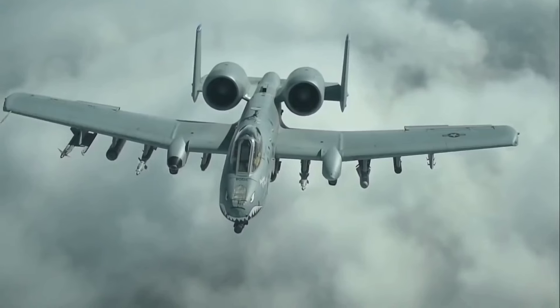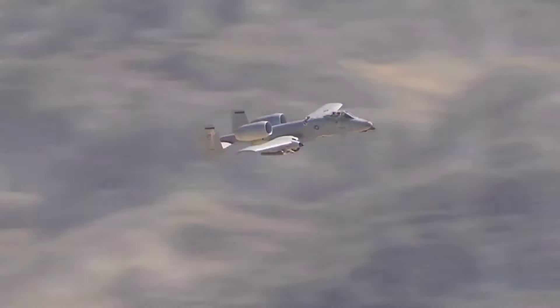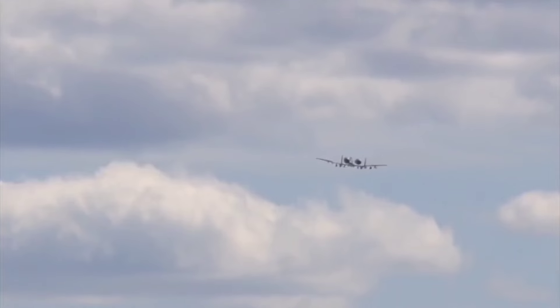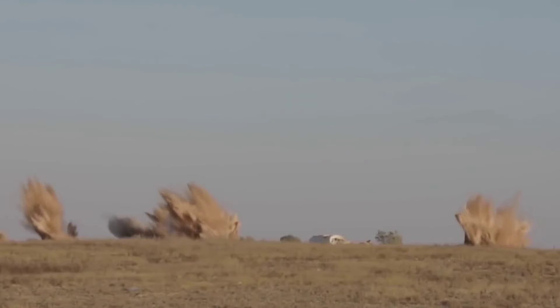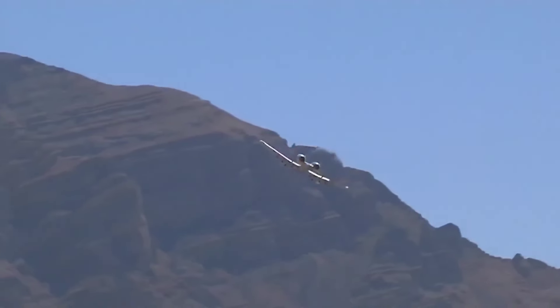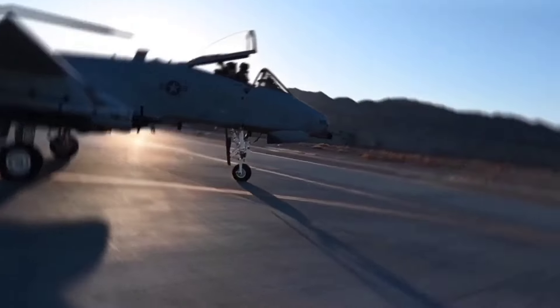If you're a fan of raw power and unmatched resilience, then you need to hear this. Out there, in the heat of battle, a sound cuts through the chaos — a deep 'brrrr' that sends shivers down the spine of anyone who hears it. That's the sound of the A-10 Warthog, a plane built for one thing: crushing the enemy. Its design is all about power and precision. This ain't your fancy high-flying jet — it's a beast that thrives in the thick of the action, getting down and dirty right alongside the troops on the ground. It's their guardian angel in the sky.